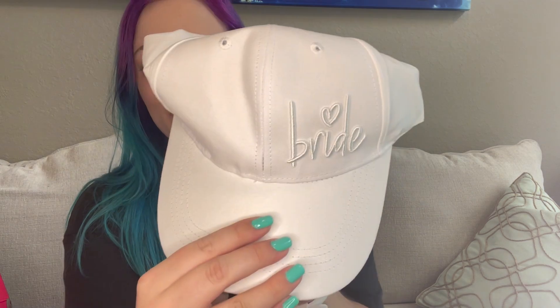It feels like a hat — which it is! Oh, that's so cute, it says 'bride' on it. I love that. I'm not going to put it all the way on because it's going to mess up my makeup, and I've already packed it in my suitcase so I won't be able to fix it.